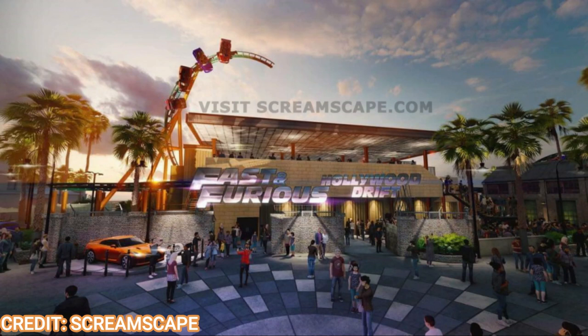Welcome back to Theme Park Wizard. In today's video, I wanted to talk about some very interesting details that I heard about the upcoming Fast and Furious Coaster Hollywood Drift coming to Universal Studios Hollywood. Let's get right into it without further ado.